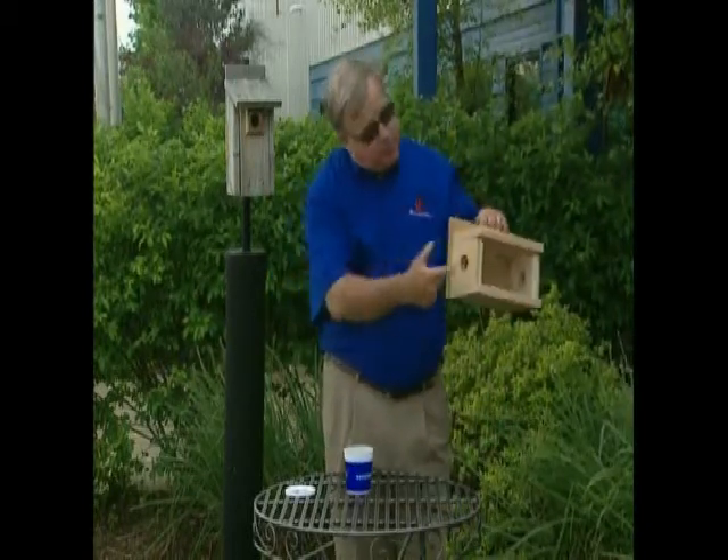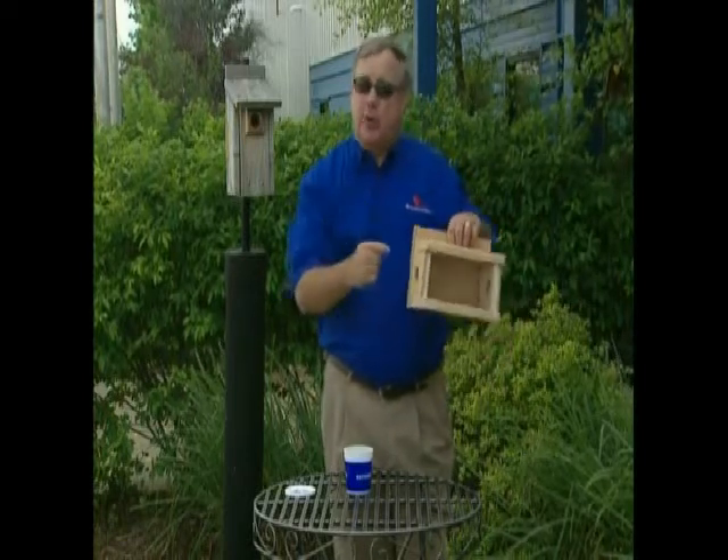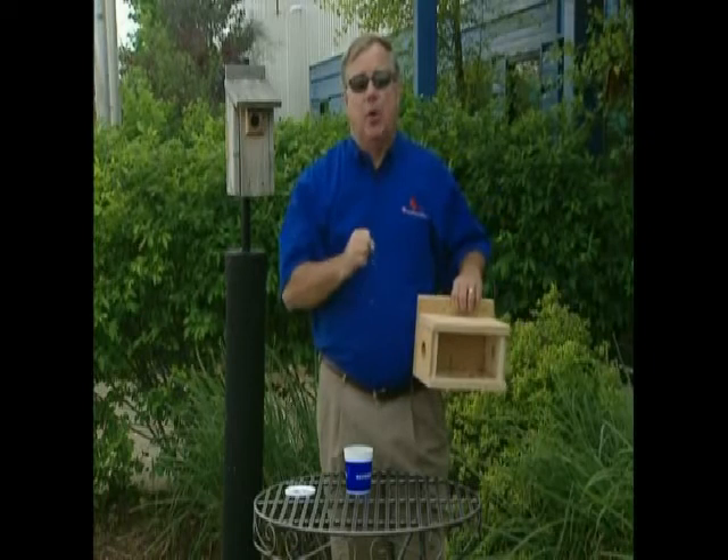You'll soon want to utilize a bluebird feeder. The bluebirds have to enter through the side hole, and only bluebirds and a few other birds will go inside to eat, so you save your mealworms for the bluebirds you love.